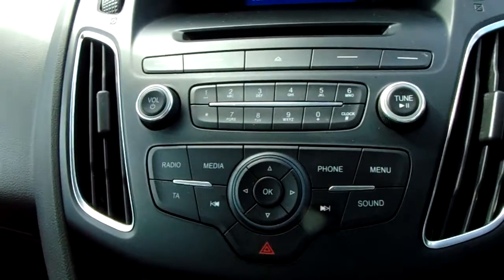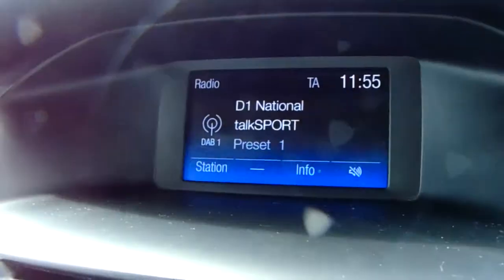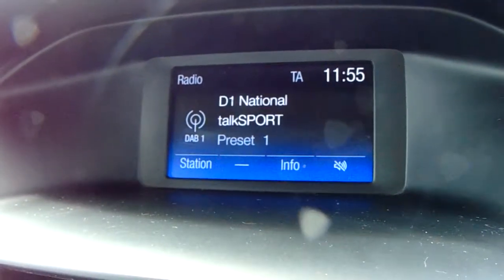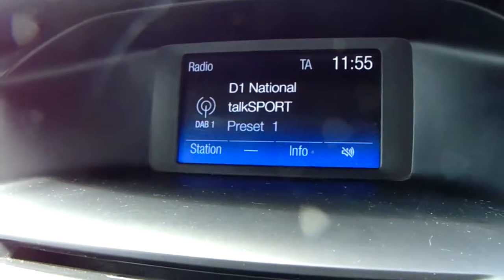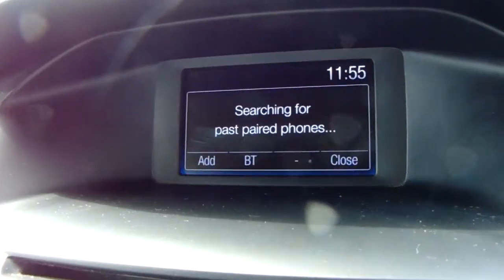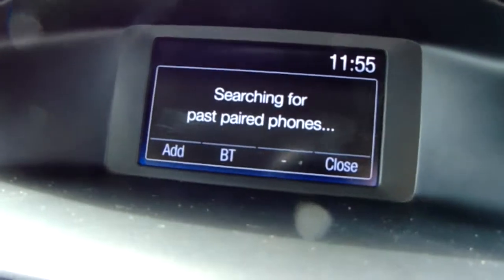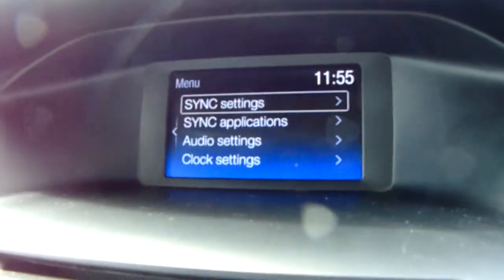Moving past that, you'd have the main body of controls for the centre display which is just up here. You can see you'd have your DAB radio stations as well as AM and FM, with plenty of stations to choose from and an improved sound quality. You can also connect your phone via Bluetooth, which will allow you to use hands-free — the safest way to make any sort of calls while driving.